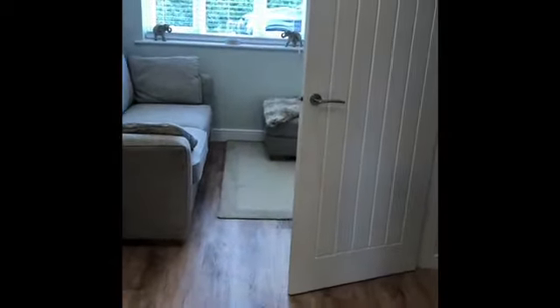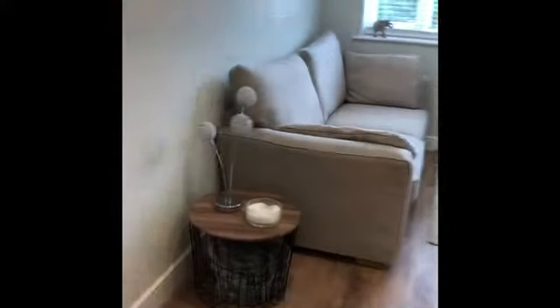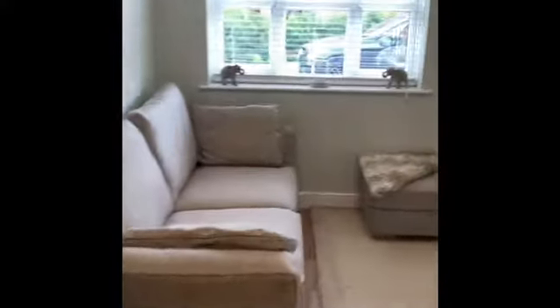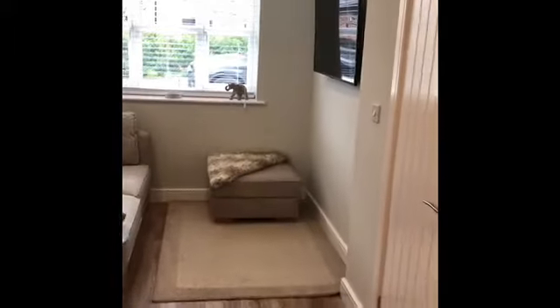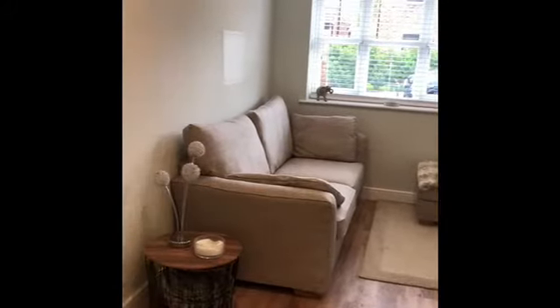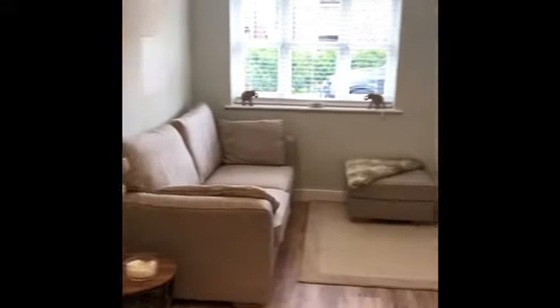At the front we've got another room — an additional room, a snug, whatever you'd like it to be. Really handy room. So two reception rooms as I said before, and on top of that you've got the dining kitchen.